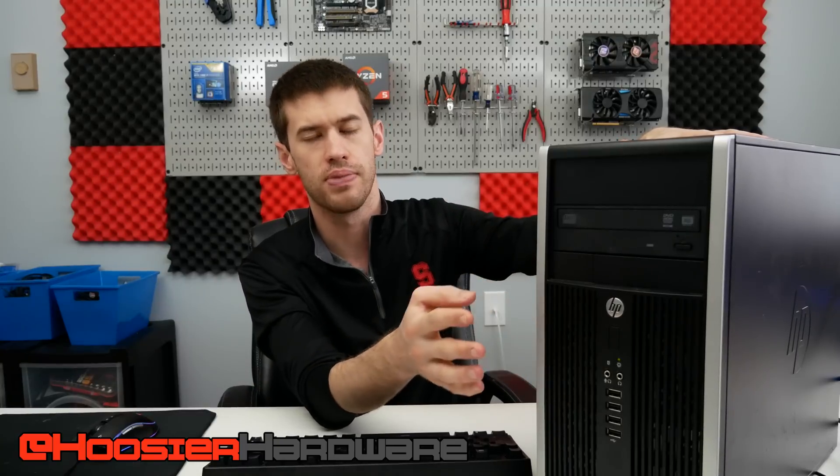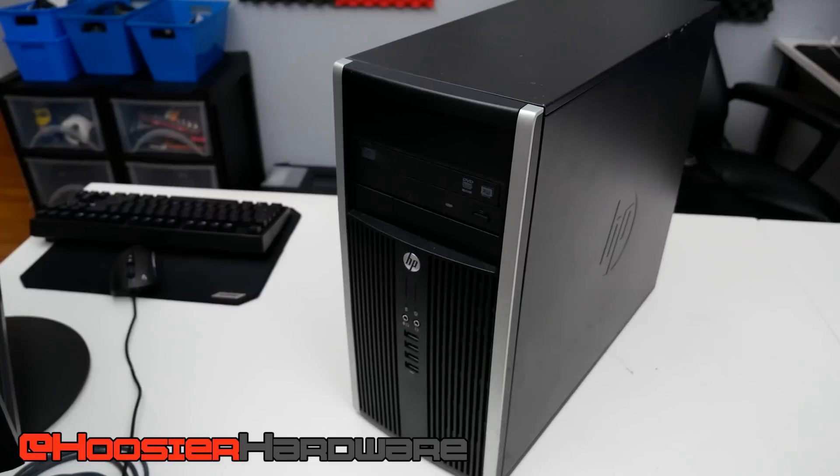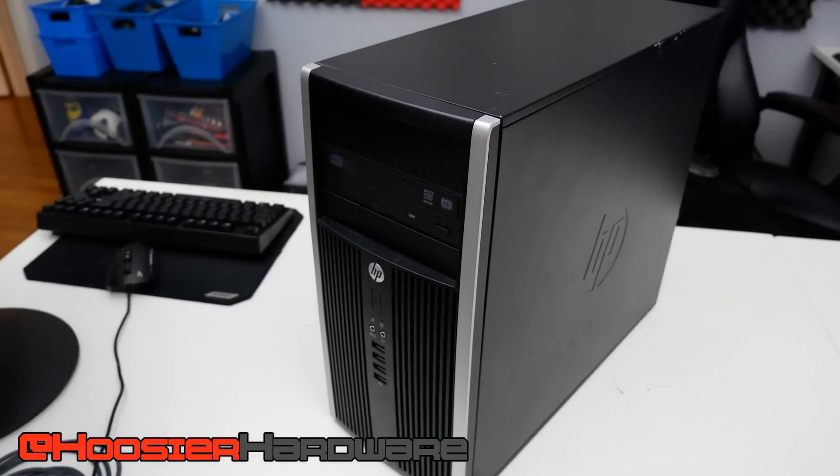Hey guys, welcome back to the channel. Today we're looking at a Microsoft Word box — a computer that just runs Microsoft Word because it can't do anything else. Except we're not, because this is a sleeper build. This is one of these many pre-builds that I like to pick up, take a look at, and sell off eventually.